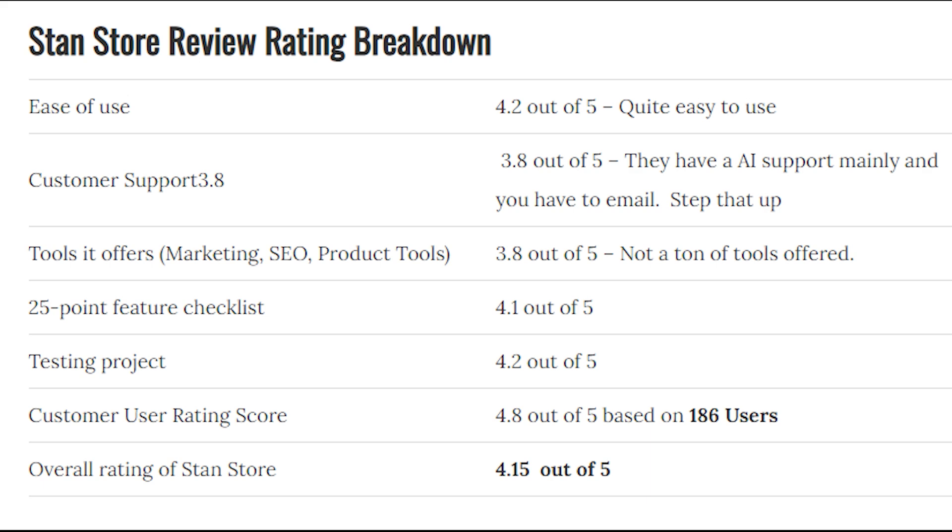Now for the Stand Store rating breakdown by factors. Ease of use: 4.2 out of 5 — quite easy to use. Customer support: 3.8 out of 5 — they have AI support mainly, but you need people behind that too. Tools offered (marketing, SEO, and product tools): 3.8 out of 5 — very bare bones. The 25-point feature checklist: 4.1 out of 5. Testing score: 4.2 out of 5. Customer user rating: 4.8 out of 5 based on 186 users.